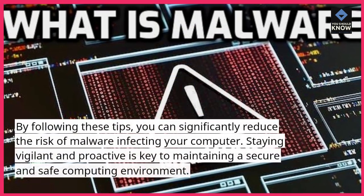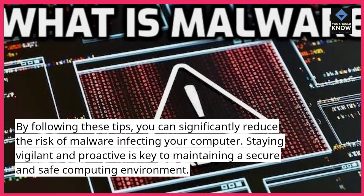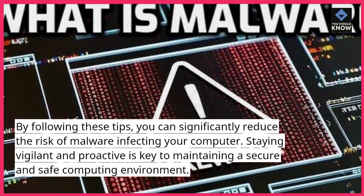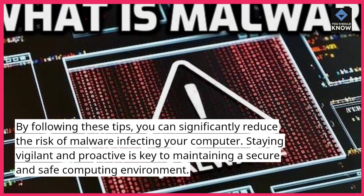By following these tips, you can significantly reduce the risk of malware infecting your computer. Staying vigilant and proactive is key to maintaining a secure and safe computing environment.